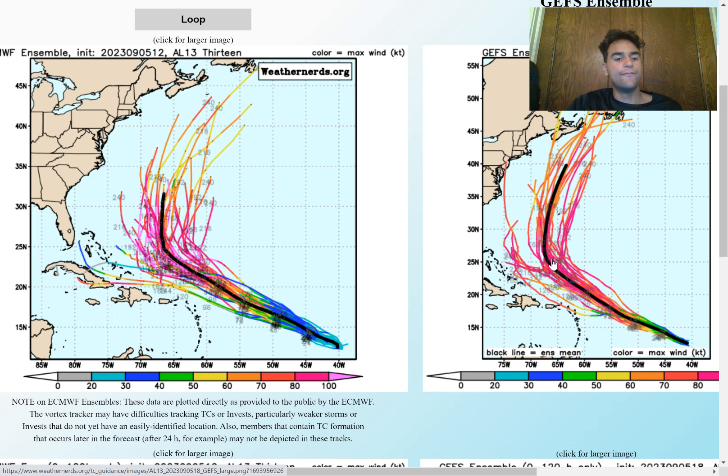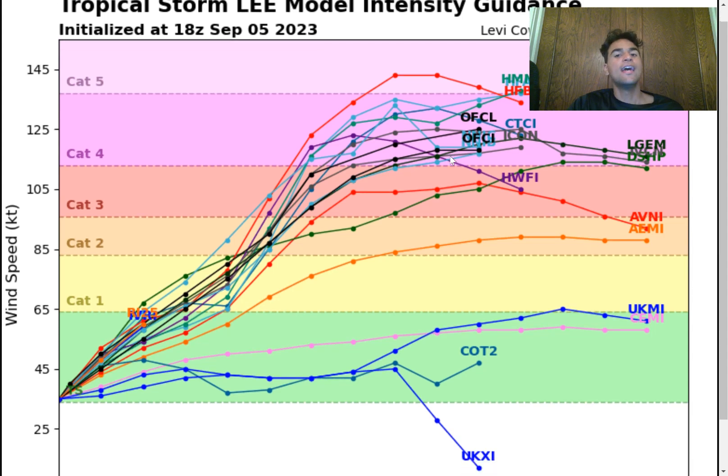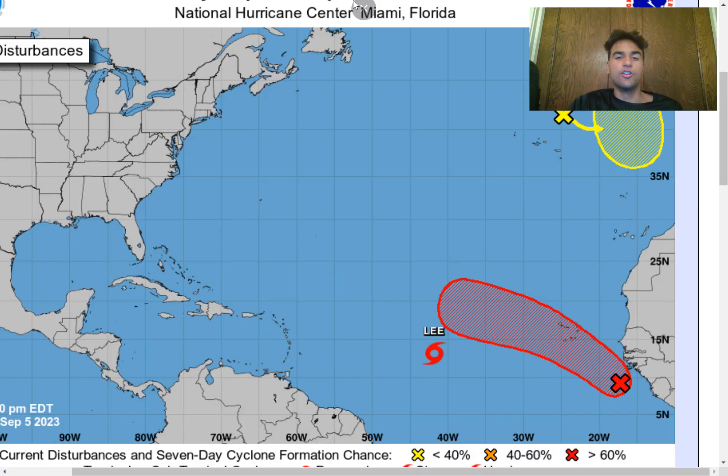I'm expecting a category 5 to develop just north of the Caribbean islands. Here's what the model intensity guidance is stating when it comes to Tropical Storm Lee — the majority do take it to category 4 status, which really says something because typically the model intensity guidance underestimates the strength of many tropical cyclones. So it's very likely we could see a category 5 on our hands as early as this weekend.